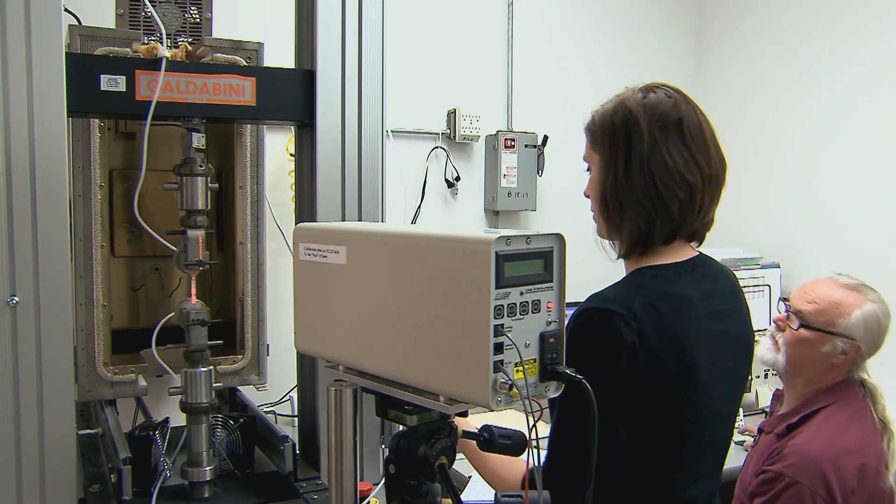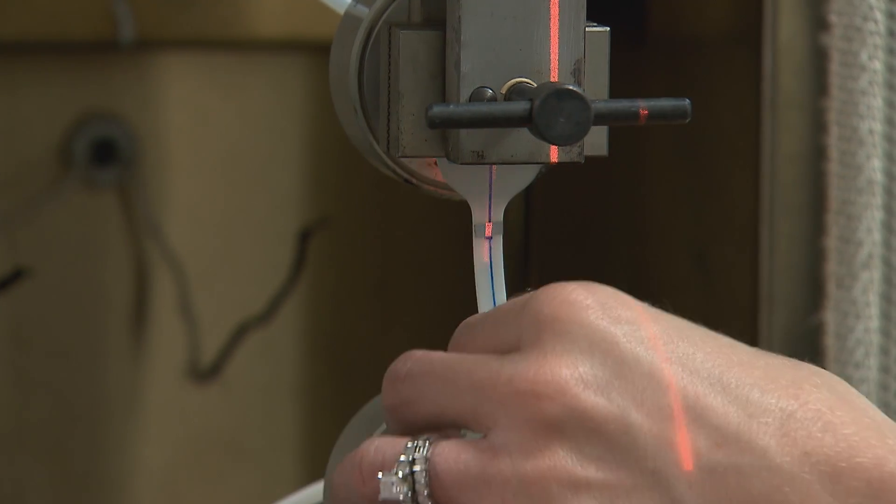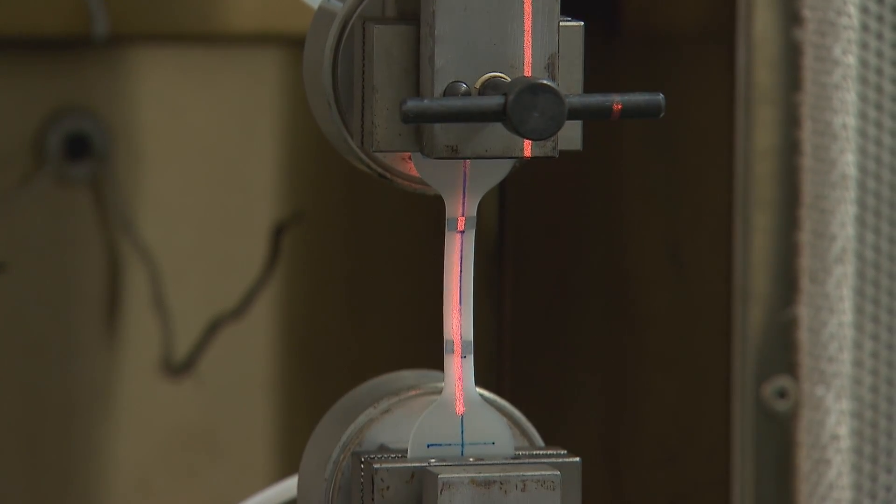The neat thing about systems engineering is that it really requires the integration of a number of different disciplines. You'll have mechanical engineers, electrical engineers, and computer engineers that work together towards a common goal, whether it's developing a new product or developing a technology.